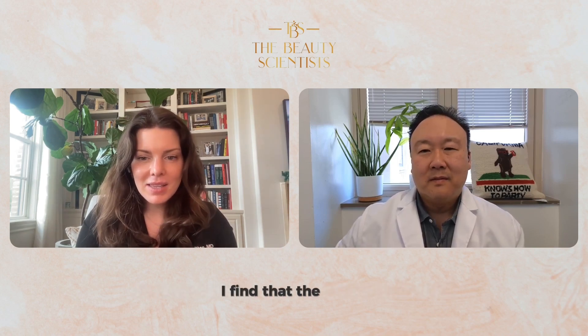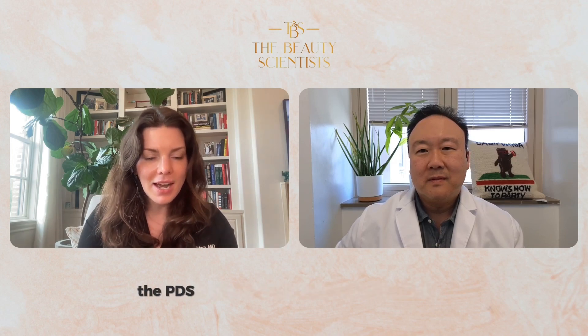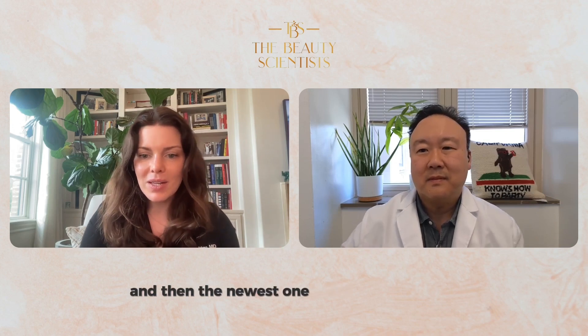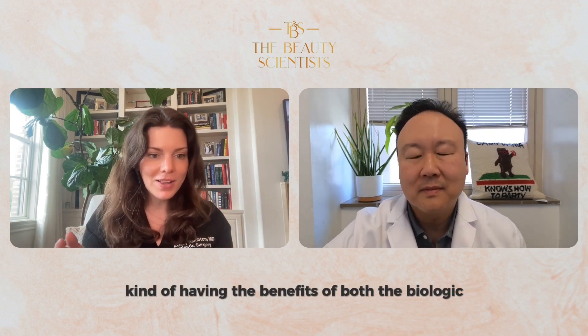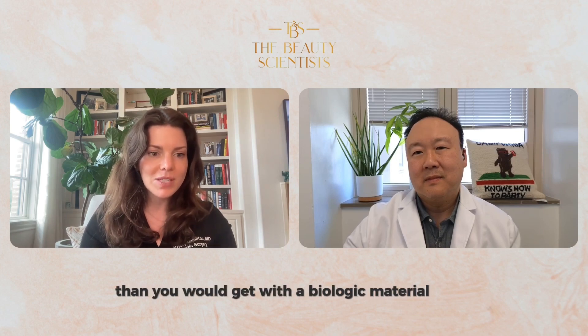I don't have a particular favorite of those. I find that the P4HB is probably a little bit more robust. I like the PDS because it's a known material that we've used for a long time, so I don't lose sleep over using any of these meshes for the long-term result. And then the newest one, the reinforced sheep gut, has been positioned as having the benefits of both the biologic as well as the synthetic — so you get great tissue integration but also more robust support than you would get with a biologic material alone.